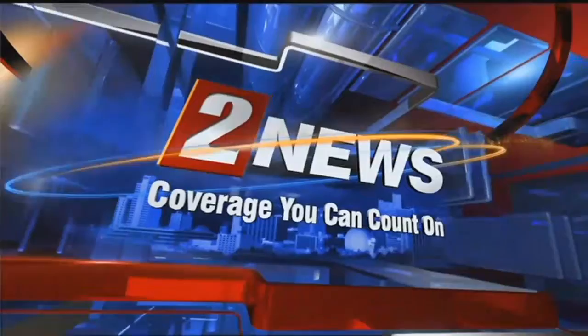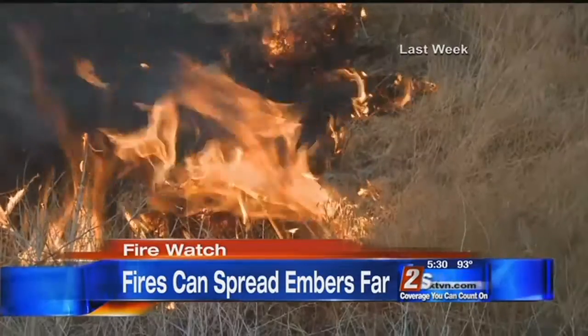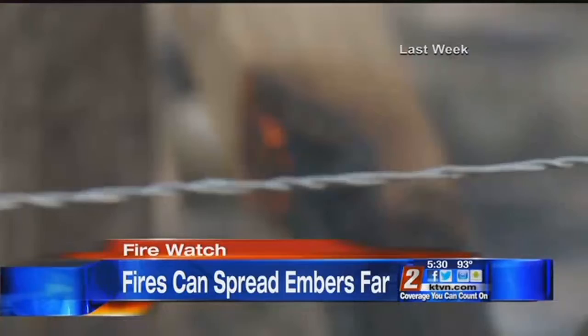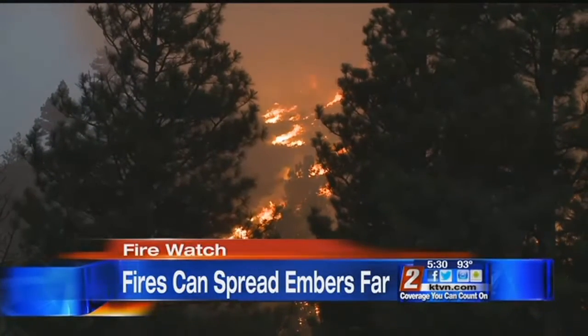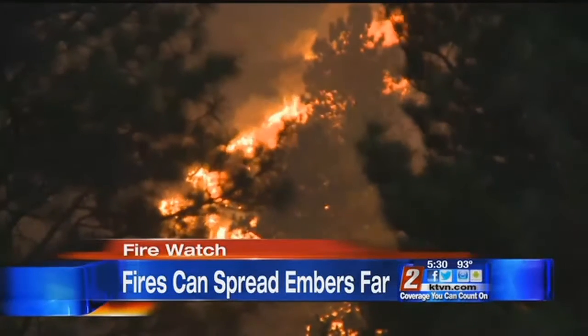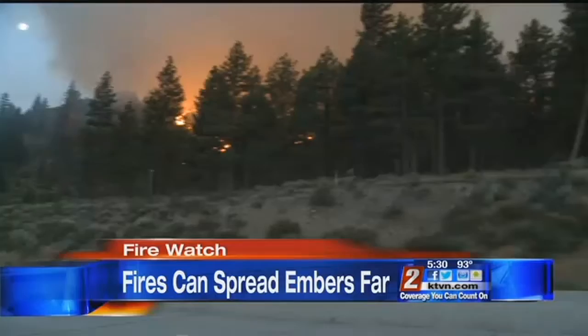This is Channel 2 News, coverage you can count on. In fires that are in grasslands with winds and weather like we've seen recently, it's going to happen. Embers are an extremely common cause of spot fires, which we saw coming from the Farad Fire west of Reno. How you can protect against them tops Channel 2 News at 5:30. The Farad Fire grew again today.